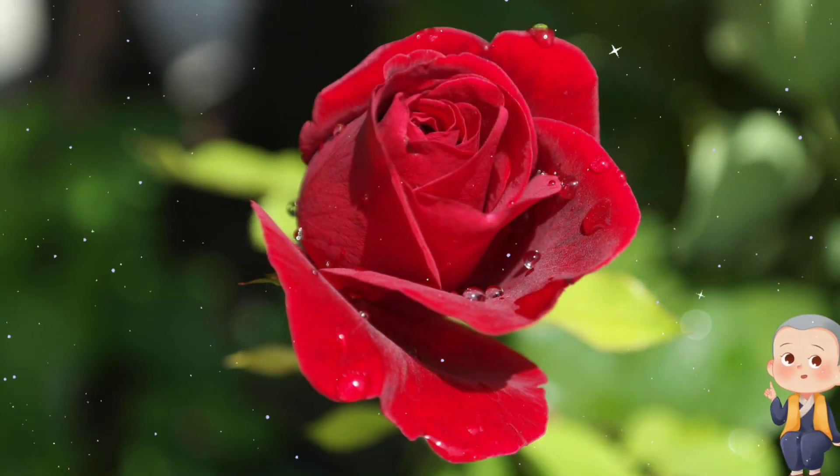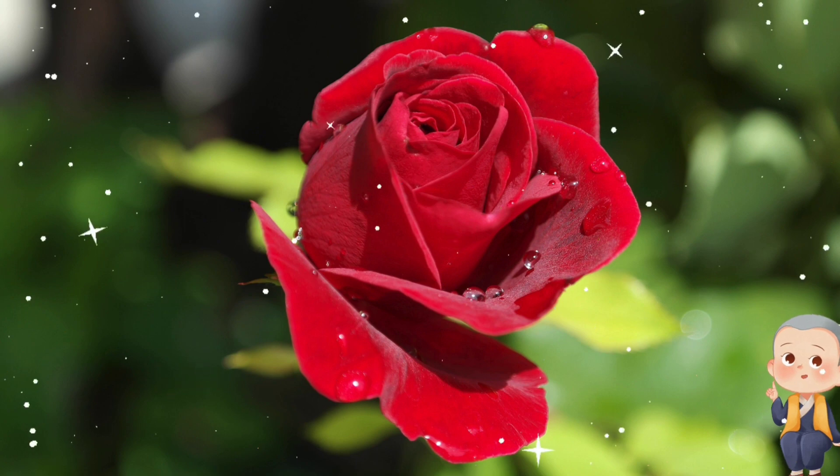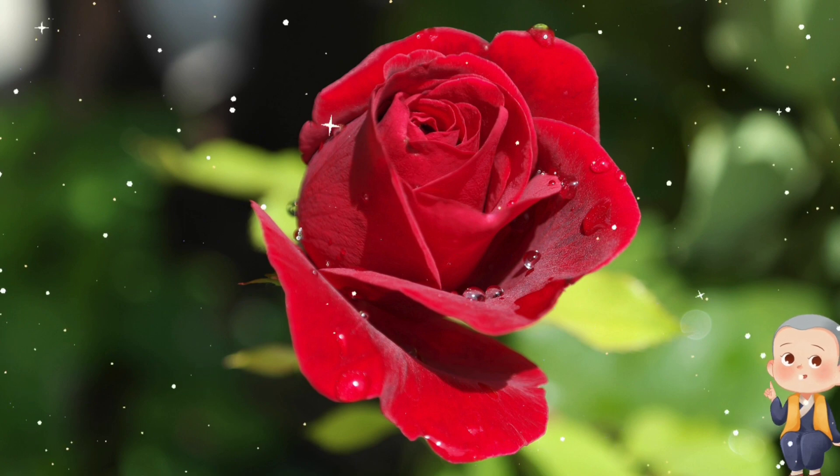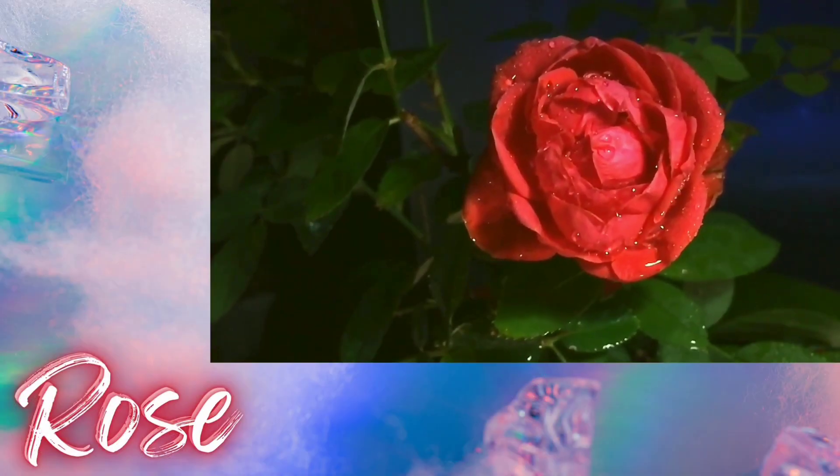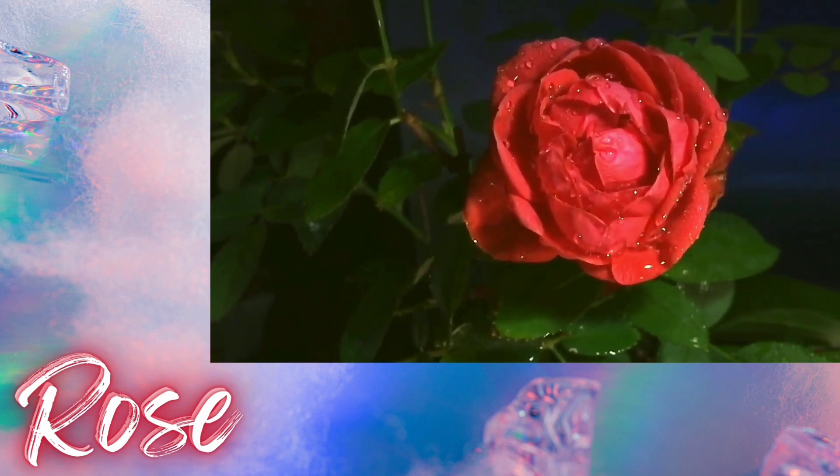Our first flower friend is known for its elegance and beauty. Can you guess its name? That's right, it's a rose! Did you know that roses come in many colors, not just red? They can be pink, yellow, white, and even rainbow colored.